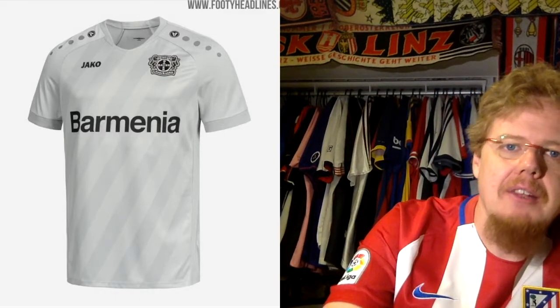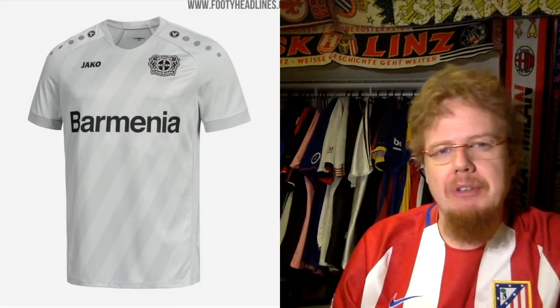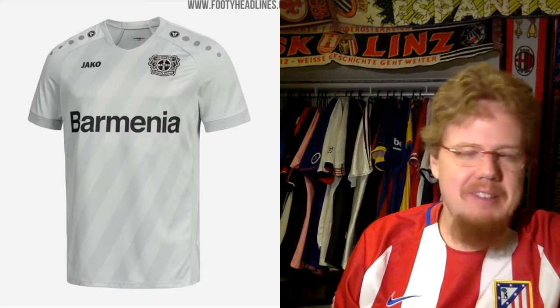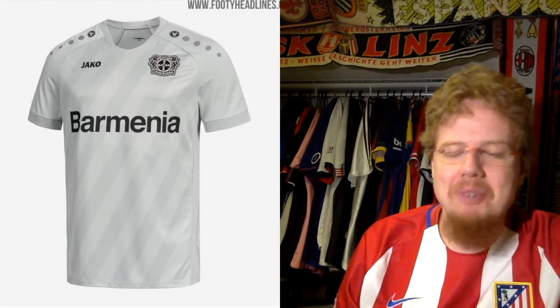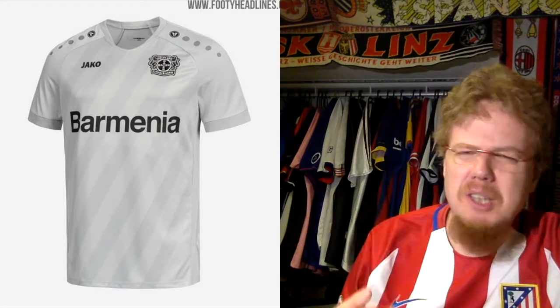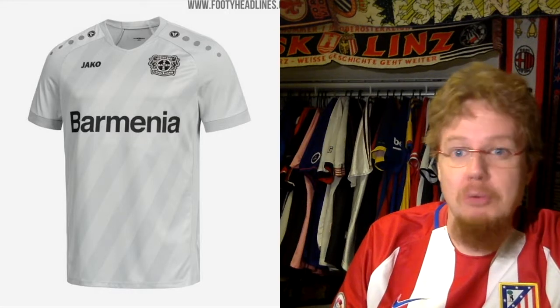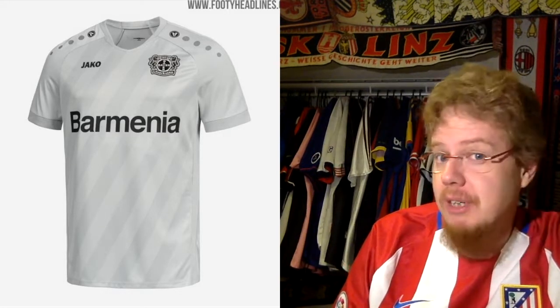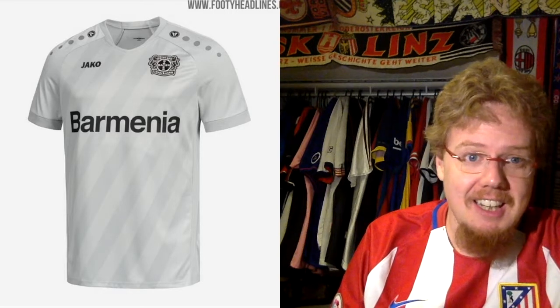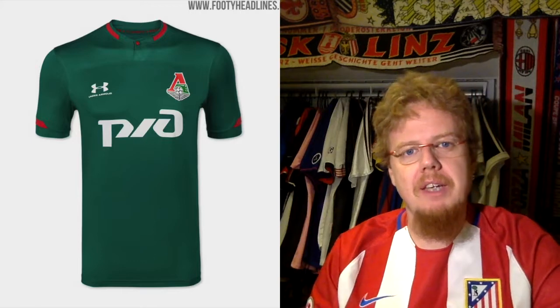The third jersey is basically the home jersey in gray-beige — boring. It's the same design, and the monochromatic crest pill is black. There was no need for that — the pill was already monochromatic; give me the pill in white. This just looks odd. Would you take a black pill? To me it looks boring, and for that reason only four stars.